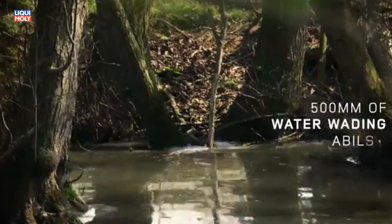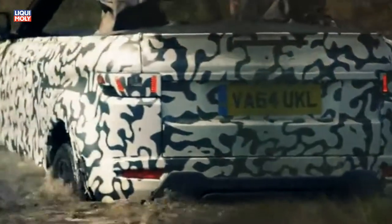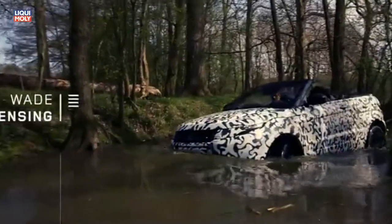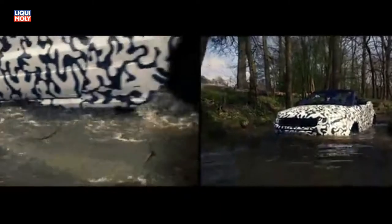The Evoque Convertible can wade to half a meter deep, so we've not compromised any of its wading capability over a standard vehicle. Systems like depth sensing mean the driver has the confidence in the depth that the car is driving through.